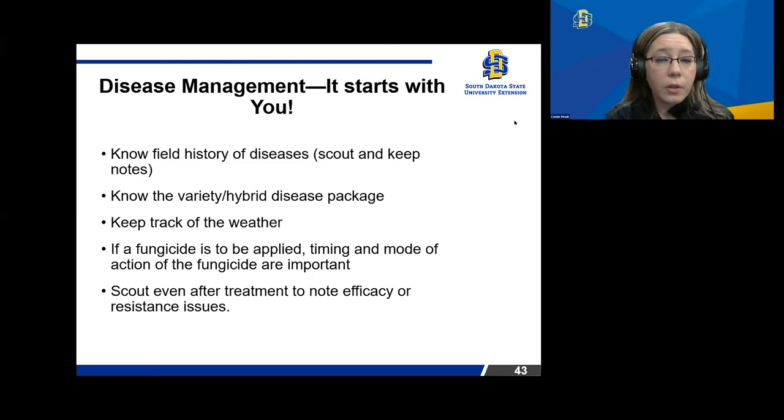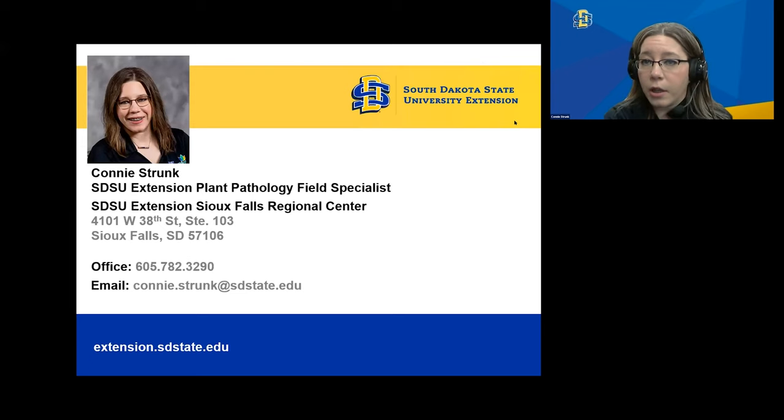With disease management, it starts with knowing your field history of diseases, scouting, keeping notes, and knowing the variety or hybrid disease package you've made for your selection for the growing season. As you're out there, keep track of your weather and scout accordingly. If a fungicide is to be applied, remember the timing and mode of action are highly important. And if you utilize a fungicide, really encourage you to scout about two weeks after to note whether that fungicide is working and to prevent resistance issues.